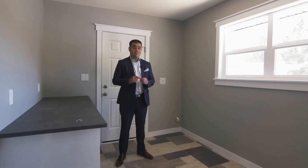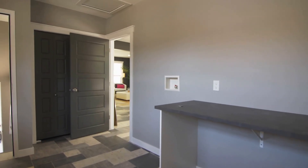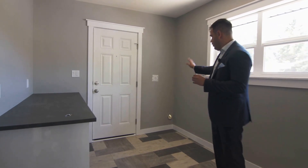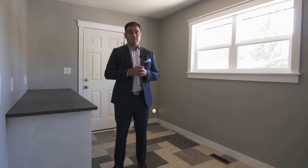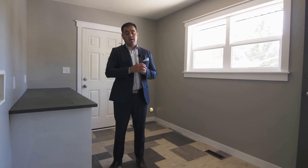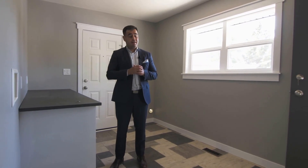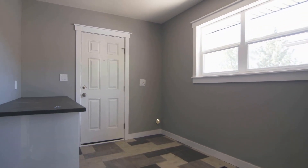Another main feature of the upstairs is this mud room. As you can see, it's a really big mud room. The washer goes here, the dryer goes here, and there's a nice table set up so you can fold your clothes and do your laundry. This mud room is very spacious with lots of closet space as well to hang your coats or boots. It turned out really well from what we originally took over.